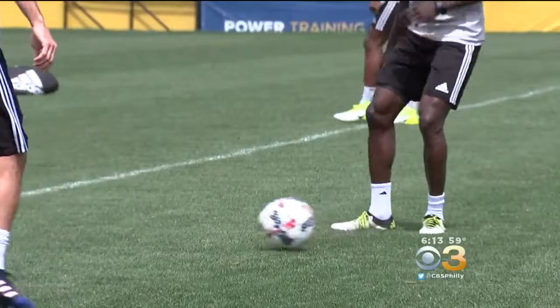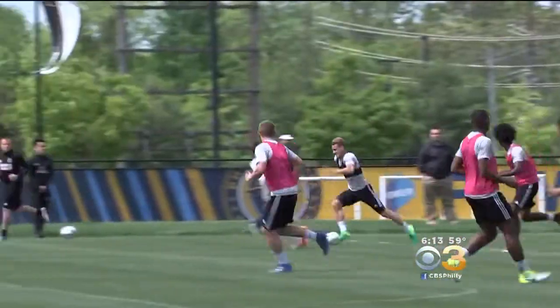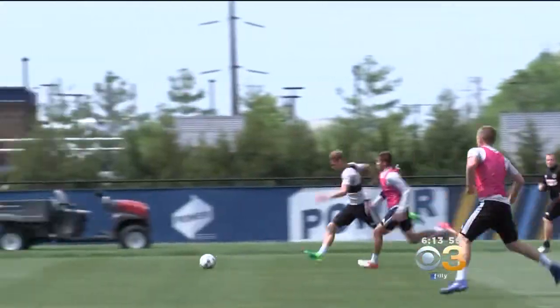Professional soccer is a game of speed, strategy, and endurance. And for the Philadelphia Union, there's also sports science technology.